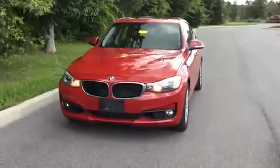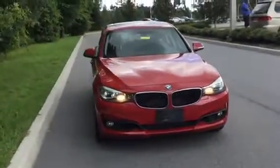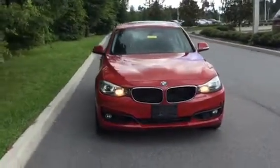This car is a 328i, so that 28i means it's a 3-series with a 4-cylinder motor producing 240 horsepower and 255 foot-pounds of torque.